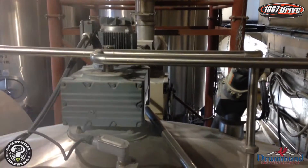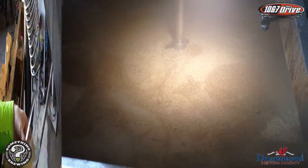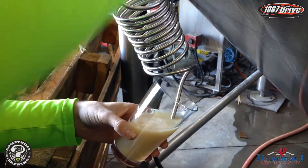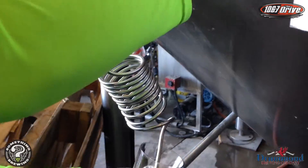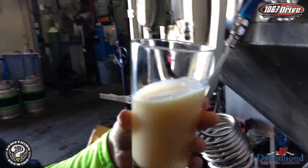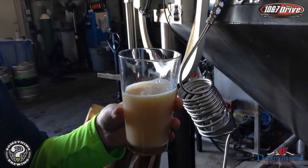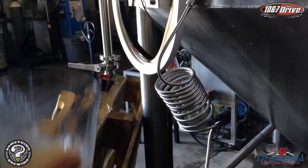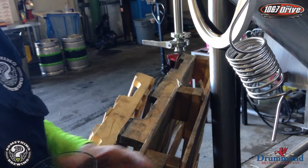Essentially it looks like oatmeal — that's what the beer looks like unfiltered. This is fairly young; this is maybe 12 days old. It's still got to go through conditioning.